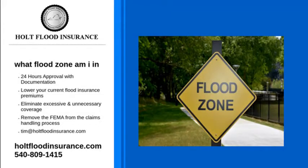What flood zone am I in is a question insurance companies are often asked. Everyone lives in a flood zone, but it is the level of risk that's the important question. There are three types of flood risks: low, moderate,